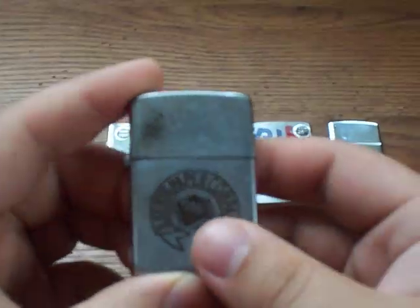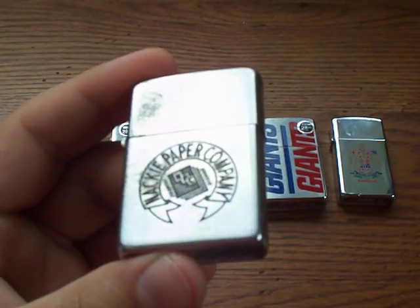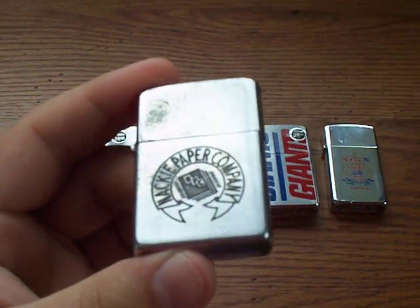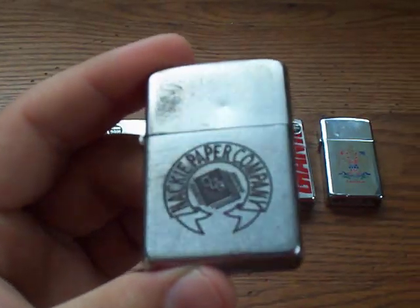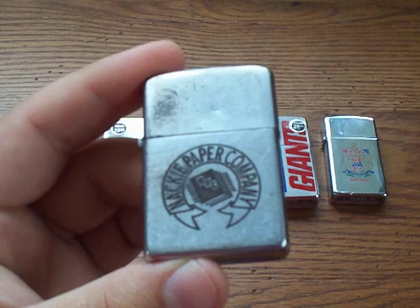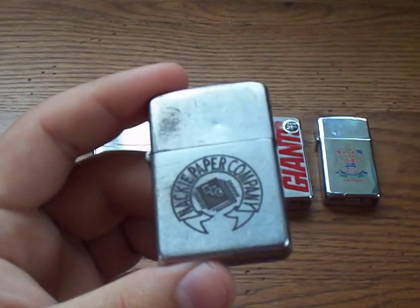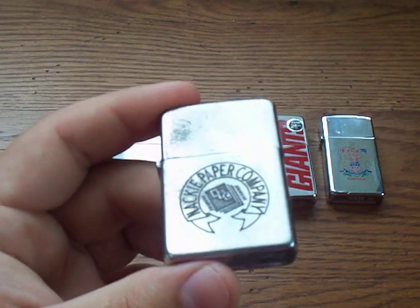First one here, all the way on the left — like I said, this is the oldest one. On the front it has an engraving that says Mackie Paper Company with their NPC logo. Obviously a very old company. The engraving has no coloration, and by the way, this is a 1947 Zippo — I'll tell you how I know that in a second.